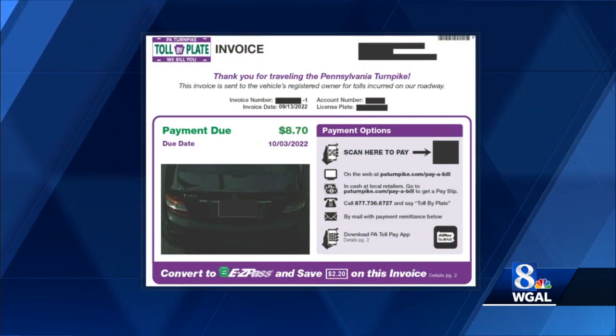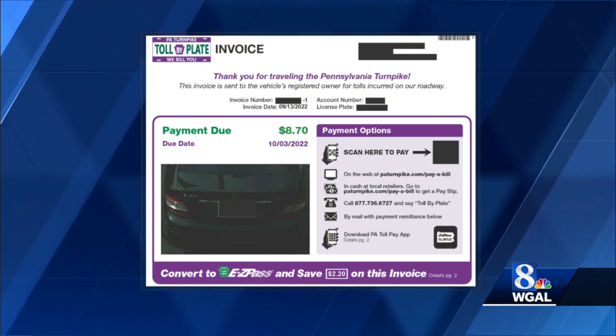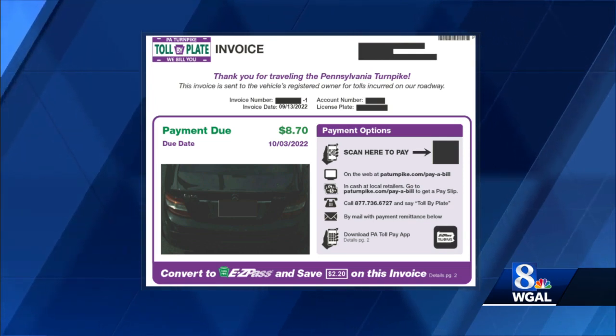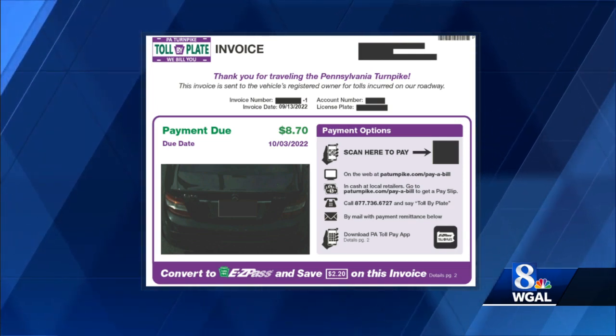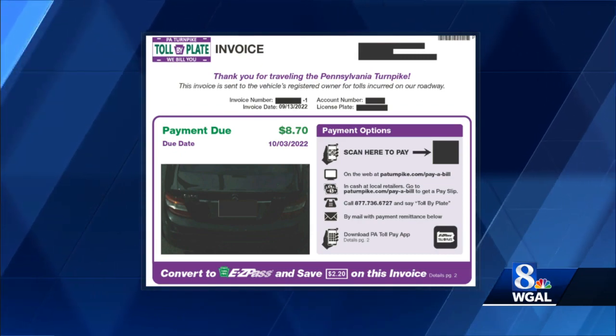It's a QR code and you can scan it. They also have other options listed on the invoice as well. The Turnpike Commission says the code takes you right to the toll-by-plate website, where you can either pay it or convert to E-ZPass and save on current or future trips.